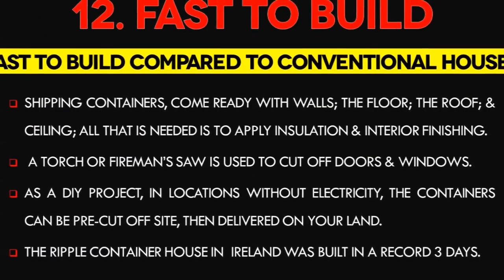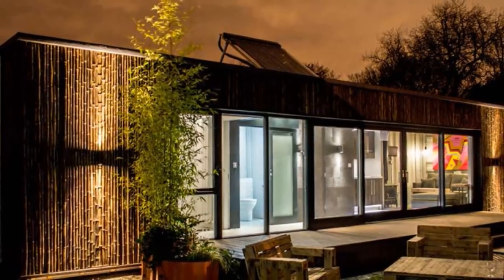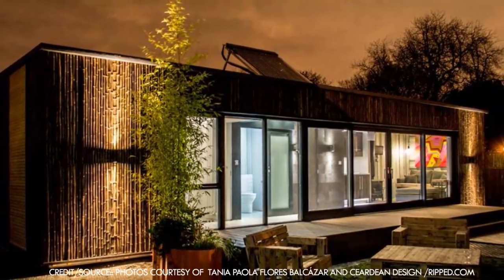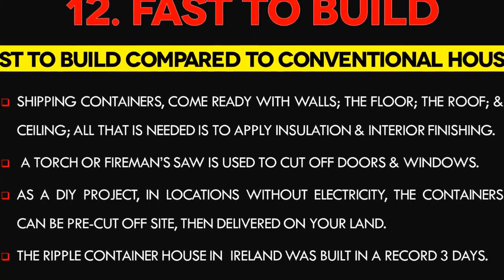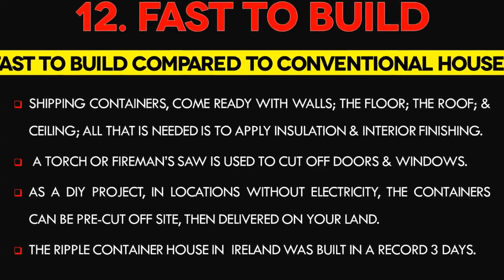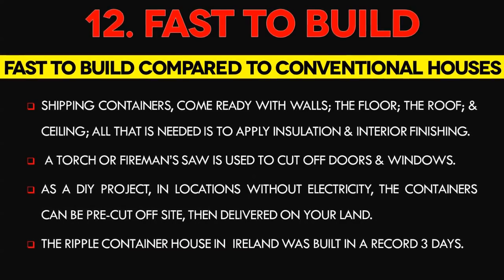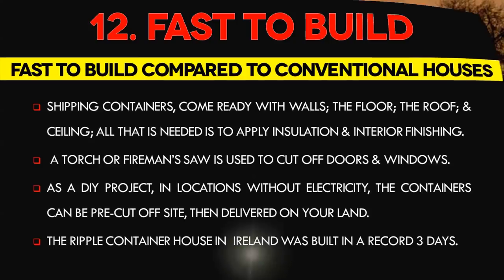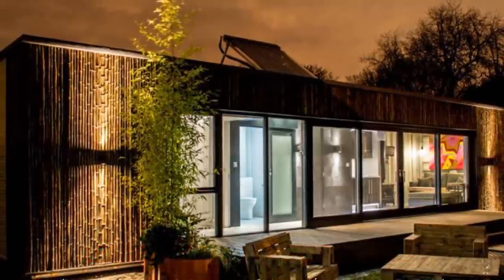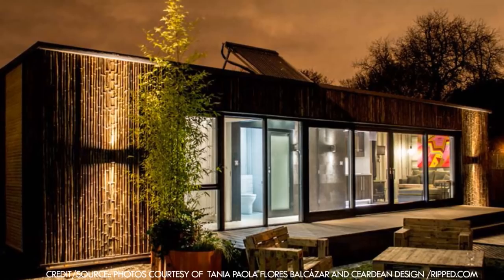Number 12: Container Homes are Fast to Build. Shipping container homes can be incredibly fast to build compared to conventional houses. When you purchase a shipping container, you already have the walls, the floor, the roof, and the ceiling for your home — you just need to apply insulation and interior finishing. A torch or fireman's saw is used to cut off sections for doors and windows. As a DIY project in locations without electricity, containers can be pre-cut off-site then delivered on your land. On-site assembly can be completed within weeks. The Ripple Container House, Ireland's first fully compliant shipping container home, was built in a record three days and was ready for display at the Irish Museum of Modern Art in Dublin.